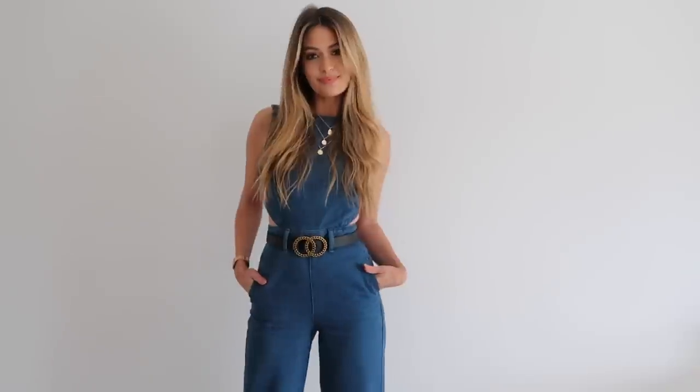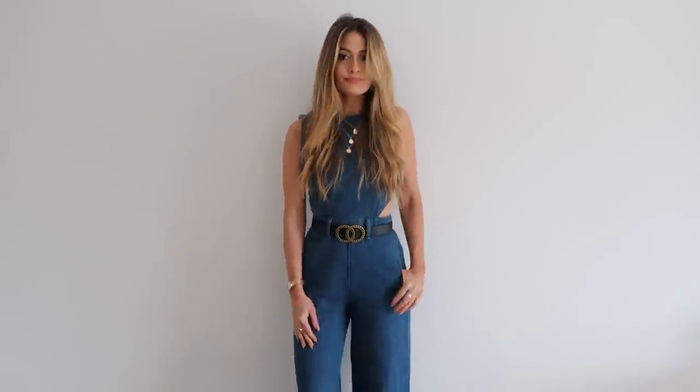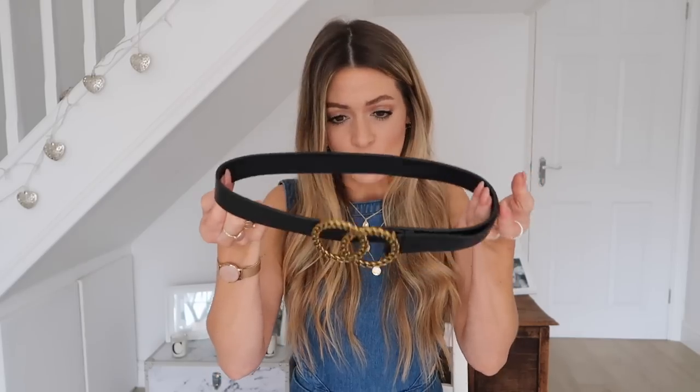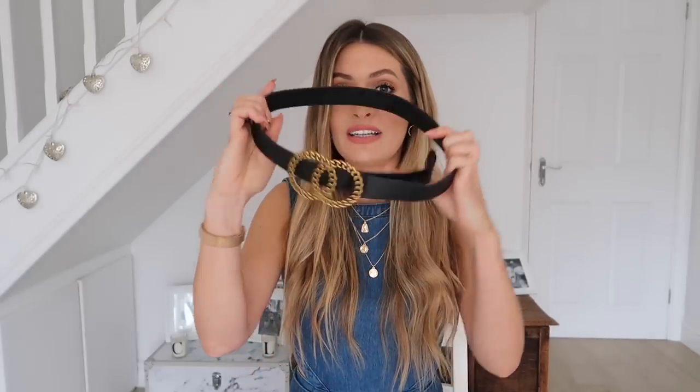But if you want the look of a similar chunky gold belt with two circles, this is a really great alternative. The buckle is the same sort of brushed, antiquey gold as the Gucci one. This was £12 from ASOS and the Gucci one is £320. I ordered it in extra extra small because ASOS belts tend to come up large, and I wore it this morning with a little jumpsuit — it nipped in at the perfect place and looked so cute.